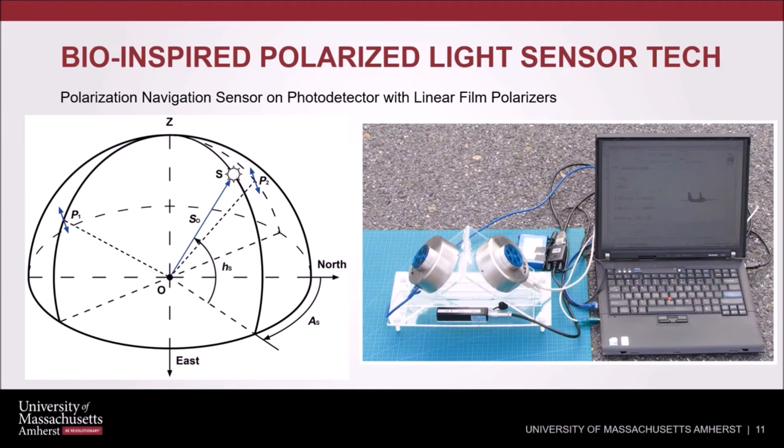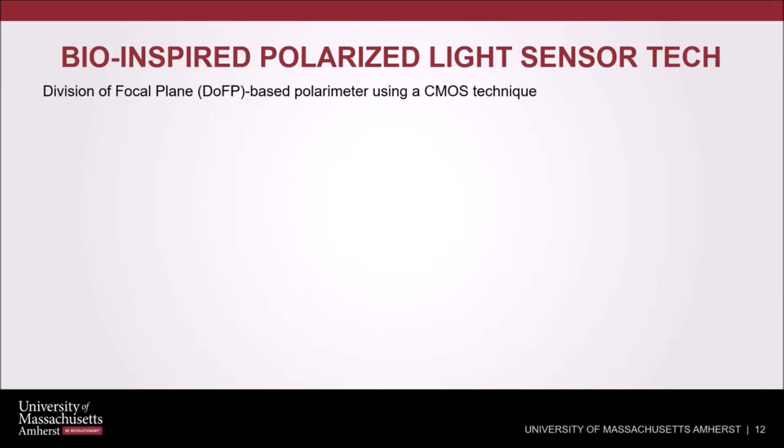Furthermore, more research into algorithm improvement and mimicking other insects like dragonflies is being investigated to achieve higher resolution. Division of focal-plane-based polarimetry using a CMOS technique is also a very promising approach to polarized light sensor device design. This method combines an imaging CCD element with a micropolarization filter on the same substrate.